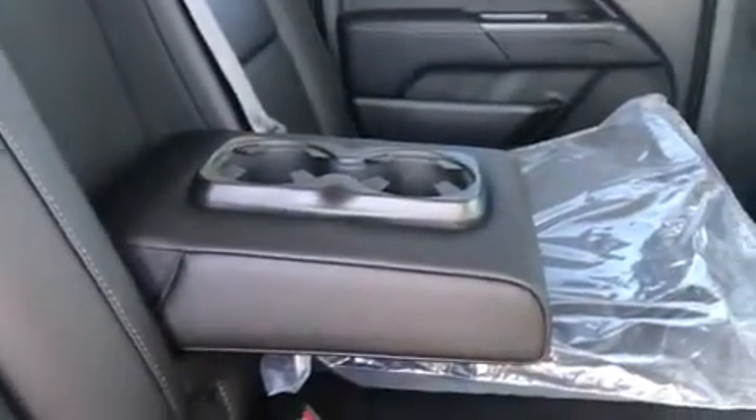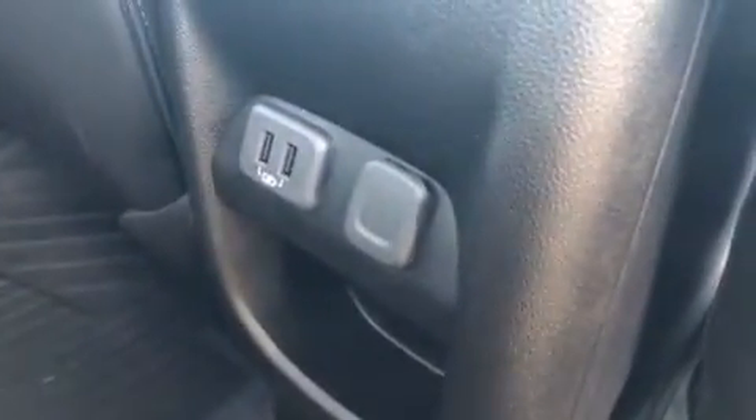This particular Canyon does have all-weather floor mats throughout. In the back you do have fold-down cupholders, extra mats with the all-weather floor mats, two USB ports, as well as a 12 volt hookup in the back as well.